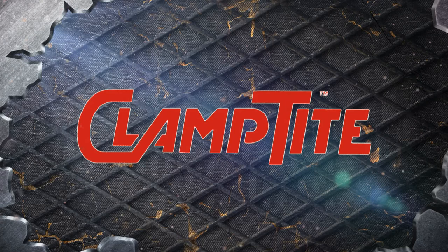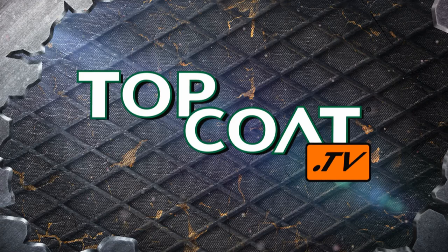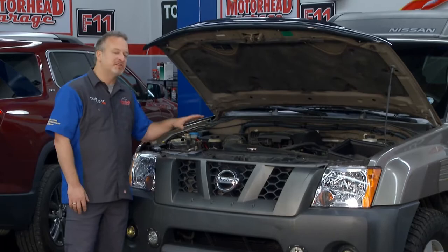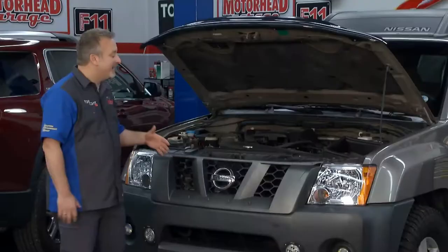Welcome back to Motorhead Garage presented by Top Coat. I just bought this 2006 Xperia a couple of months ago and I'm looking under the hood. Everything's in good running order now, but I've seen a lot of clamps and hoses that are eventually going to go bad. This thing's 13 years old. My only option of course is to replace the hoses, but as far as the clamps go, it's the same old clamps — or at least I thought so until now. Nikki's here from Clamp Tight and she's going to show us a better way.